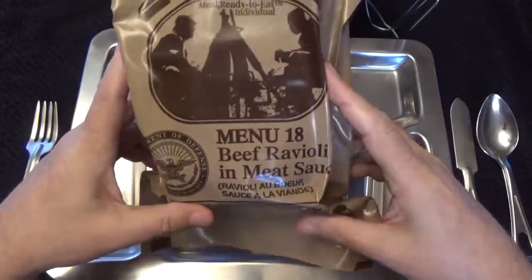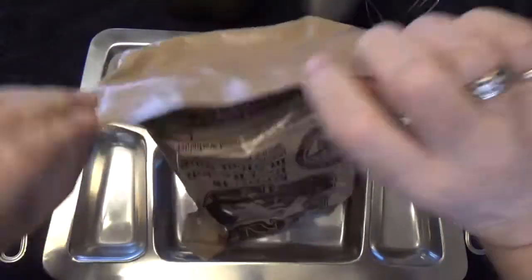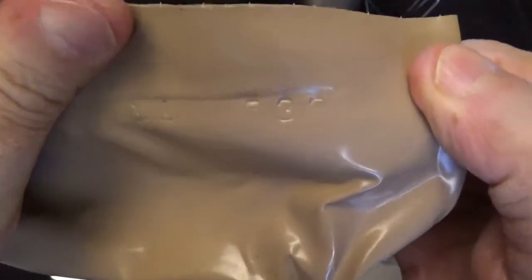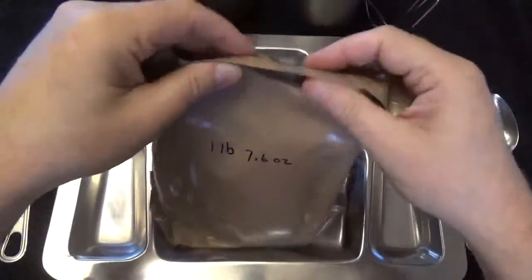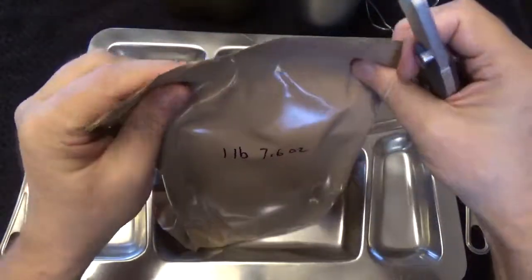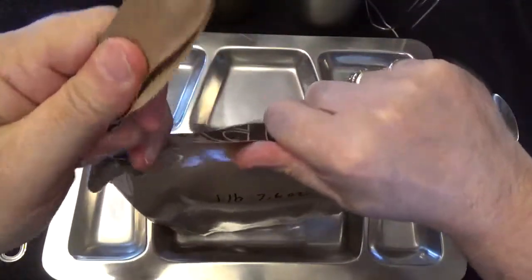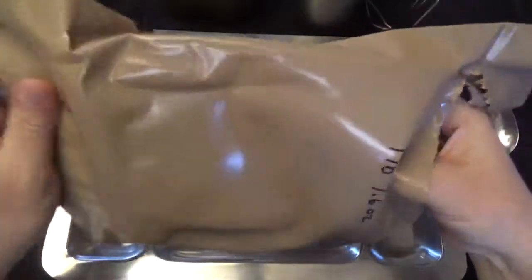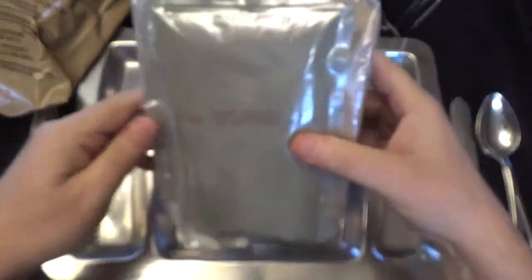The packaging date on here is the 21st of 2015. This weighed in at one pound 7.6 ounces. What we're supposed to get is: beef ravioli and meat sauce, a toaster pastry, jalapeno cheese spread, snack bread, dried fruit, beef snacks, carbohydrate fortified beverage, and hot sauce. Let's see how we're doing here.